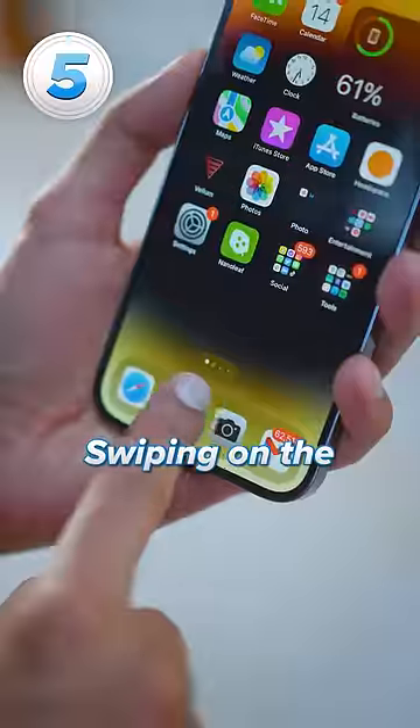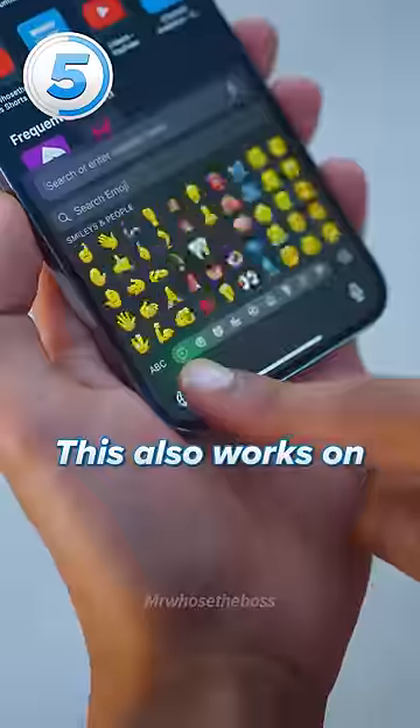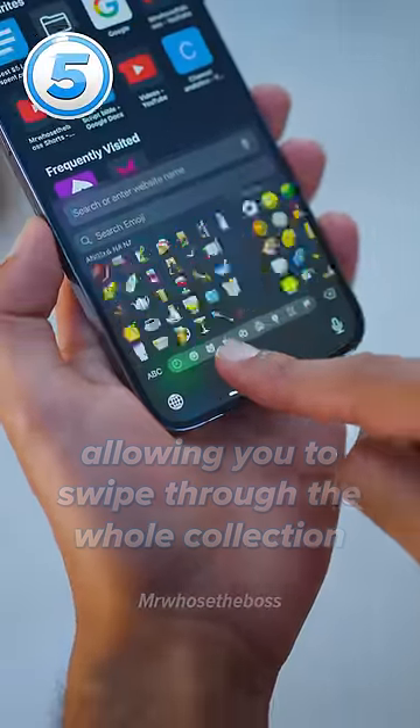Five game-changing iPhone tricks! Swiping on the home screen dots lets you navigate through pages of apps more quickly, but it gets better. This also works on the emoji keyboard, allowing you to swipe through the whole collection in one go.